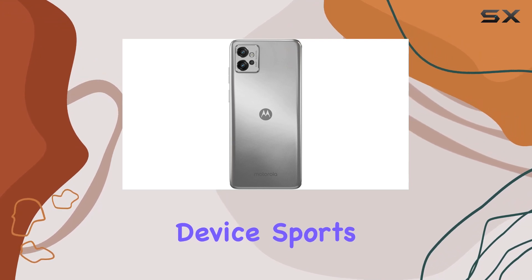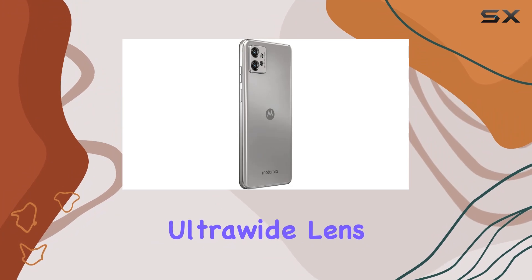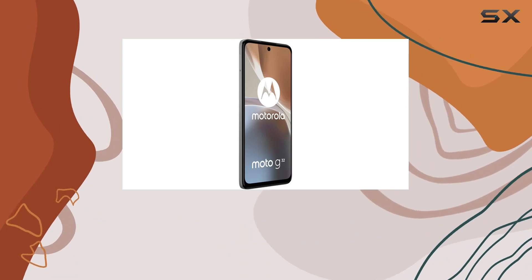The device sports a robust camera setup, featuring a 50MP wide lens, an 8MP ultra-wide lens, and a 2MP macro-depth lens. On the front, a 16MP wide lens takes care of your selfie game.